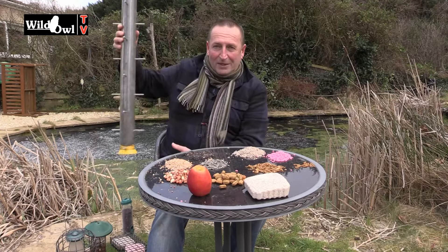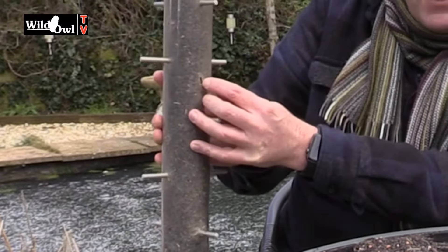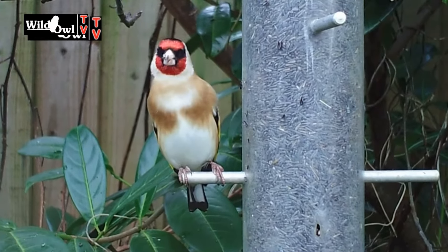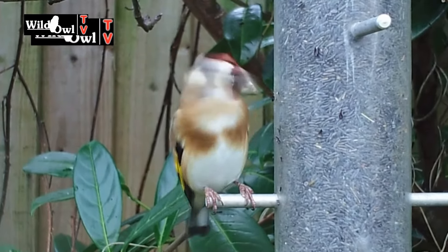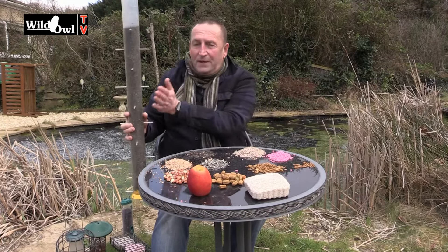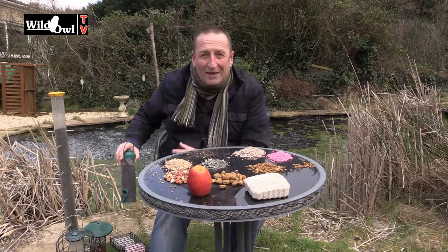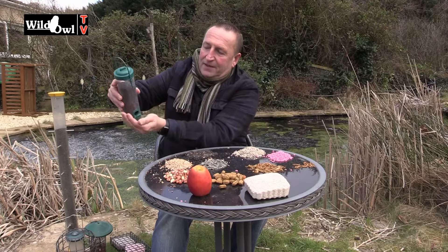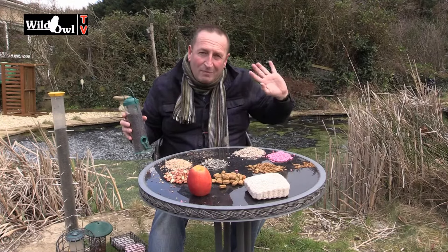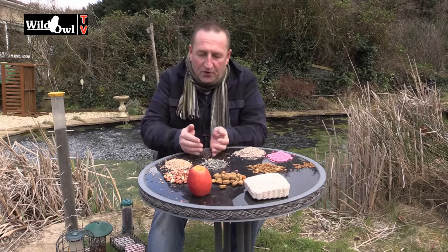Niger feeders are typically a tube shape — maybe not as large as this one — with tiny little holes in the side, and birds tease out the seeds through those holes. This feeder has been full of goldfinches at certain times — eight to a dozen goldfinches all at once. I also put Niger into a conventional seed feeder nearby so bullfinches, which have a bigger beak, can access it. I've put both feeders at the bottom of the garden because bullfinches are quite shy. Niger is a great food.